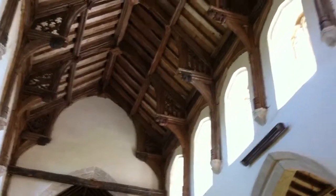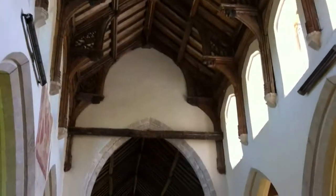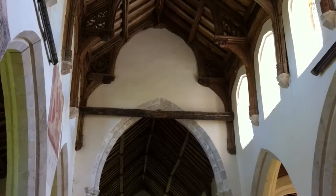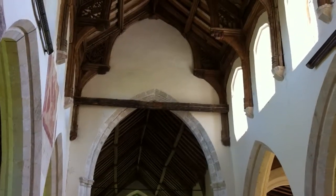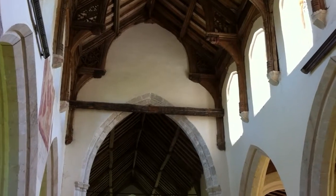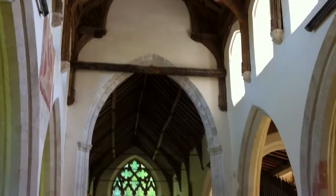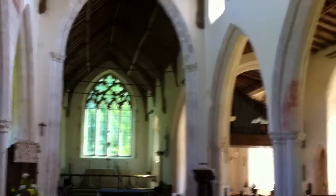Fantastic hammer beam roof with angels carved over on the east end there. And that horizontal beam is a rood beam from the rood screen — the rood loft that once would have been over there. Rood, spelled R-O-O-D, is the Saxon word meaning cross, and there would have been a screen across the far end of the chancel on the east end of the church.